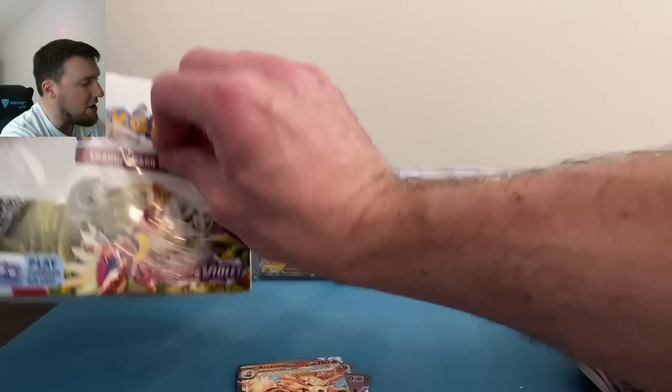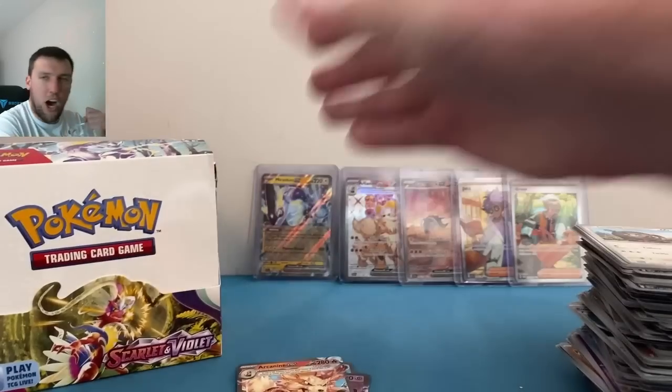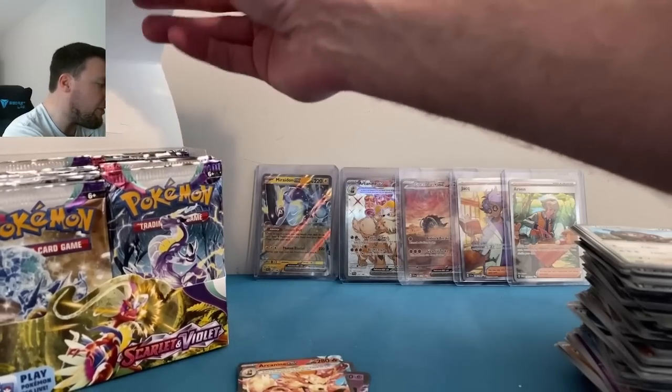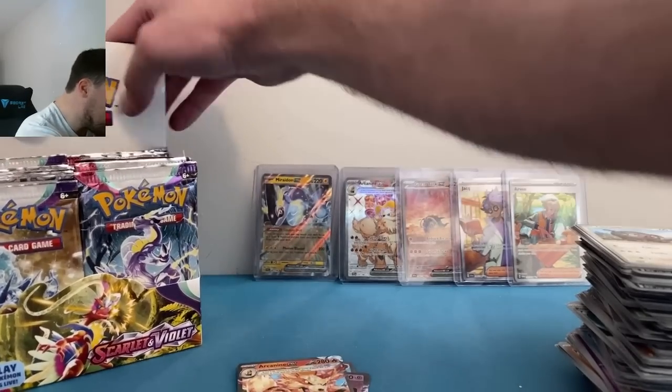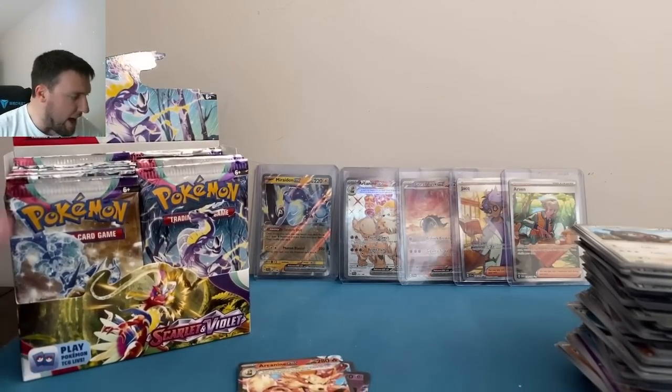I think we crushed box one honestly. Booster boxes are going to be one of the best products. Pavilion, Seviper, Arcanine EX to go with our full art — pretty nice! Booster box number one is done, on to booster box number two. We are flying — I like 30-minute videos even when we do 100 packs. I try to keep videos as short as possible; I know you all have things you want to do.